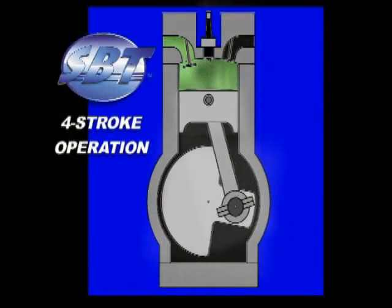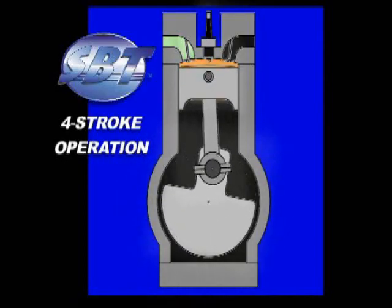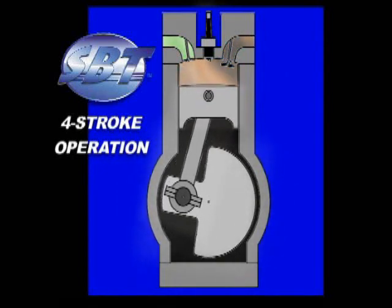The piston lowers for the intake stroke, drawing in the air and fuel mixture, then raises for the compression stroke. The air-fuel mixture is ignited for the power stroke, forcing the piston down, and finally raised for the exhaust stroke, forcing the exhaust out of the engine.